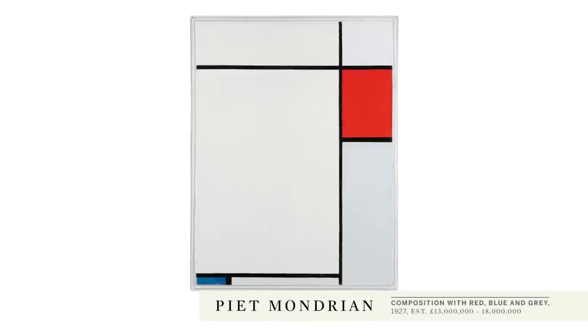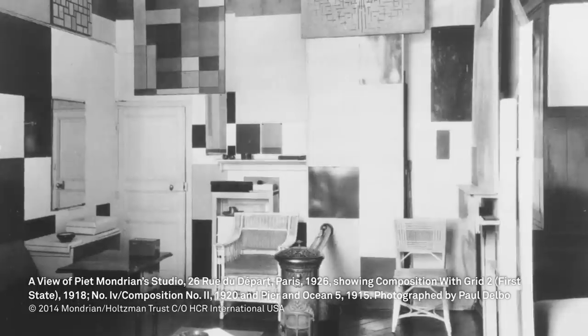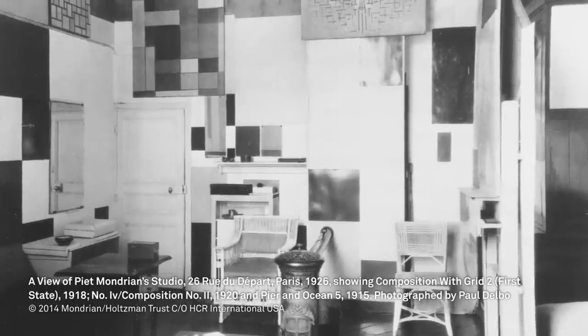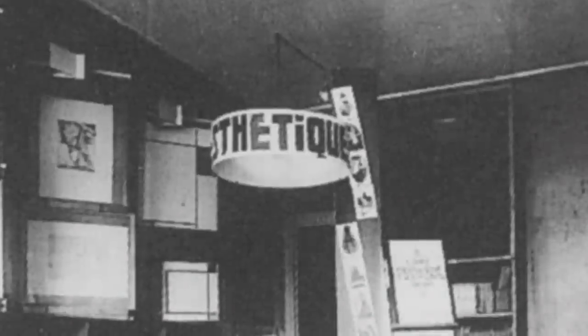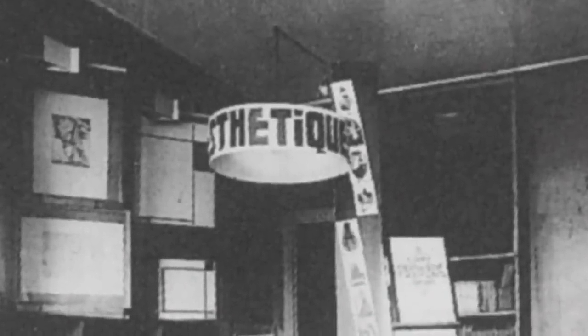This composition comes from really the peak of Mondrian's mature creativity. Painted in Paris in his studio in 1927, he exhibited it that very same year at the Librairie Aesthetique in a short exhibition devoted entirely to his work.